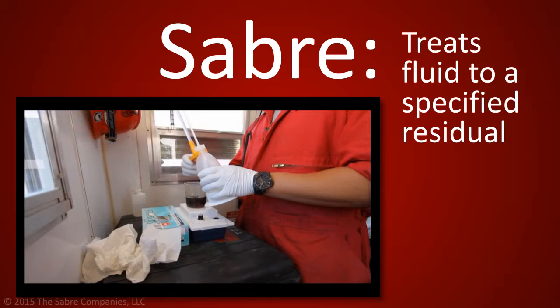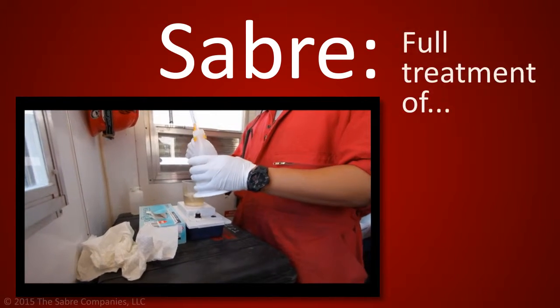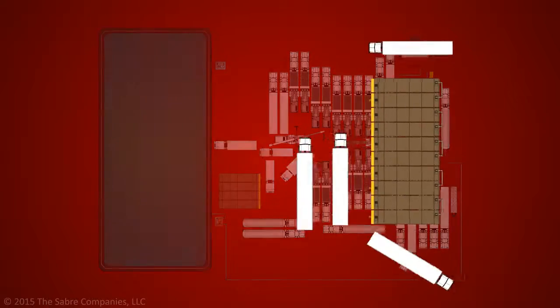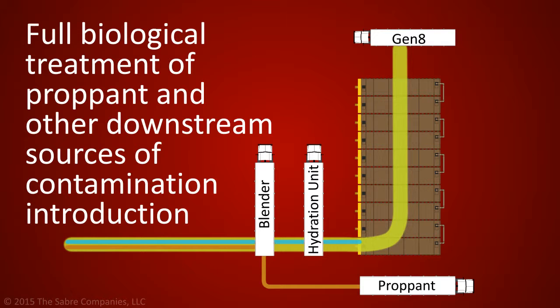Sabre always treats fluid to a specified residual of Chlorine Dioxide — not dose — which in turn results in full treatment of bacteria, metals, sulfides, and other contaminants. Additionally, Sabre carries a Chlorine Dioxide residual through the blender to provide full biological treatment of proppant and other downstream sources of contamination introduction.